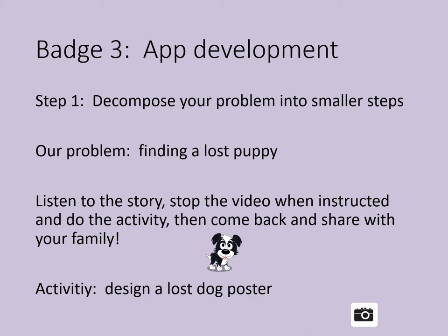We are going to start by identifying a problem. Our problem is going to be finding a lost puppy. Listen to the story, stop the video when instructed and do the activities, then come back and share with your family.